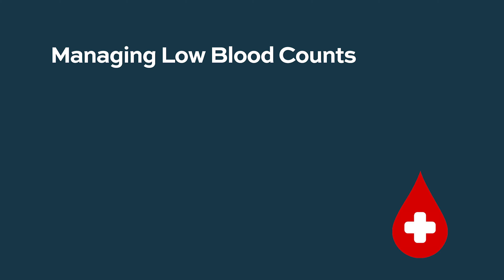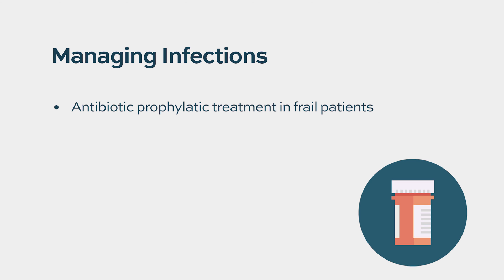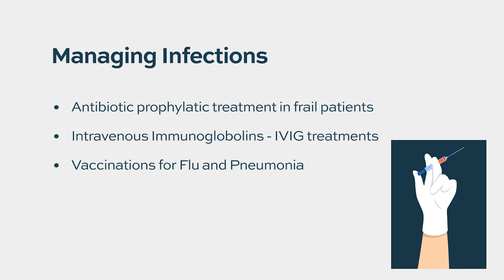Lenalidomide can lower blood cell counts through bone marrow suppression, so patients receive frequent blood count monitoring and, if needed, blood transfusions and growth factors — especially in relapsed/refractory disease. Patients must be monitored closely for infections, and prophylactic measures are used when appropriate. For fragile patients on frontline therapy, antibiotic prophylaxis for the first few months is indicated. For patients developing severe infections requiring hospitalization, intravenous immunoglobulins may be used. Yearly flu shots and pneumonia vaccination before starting anti-myeloma therapy are always recommended.